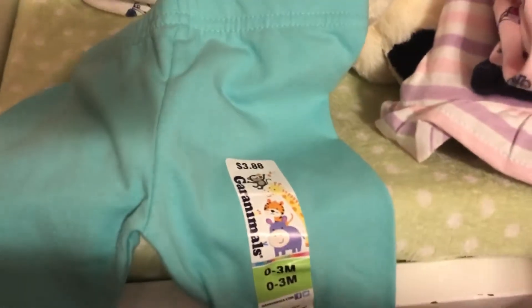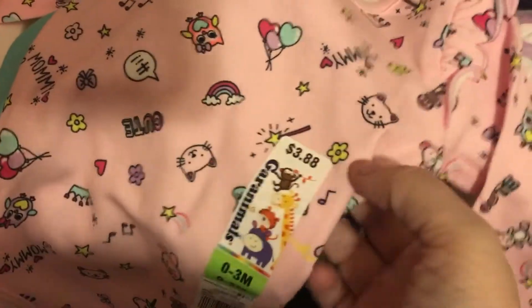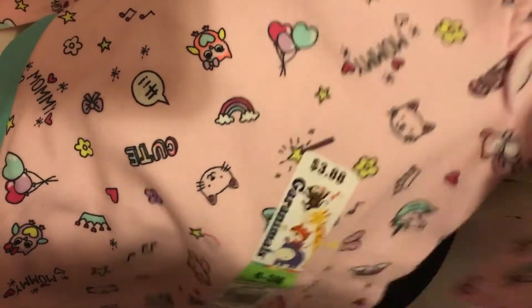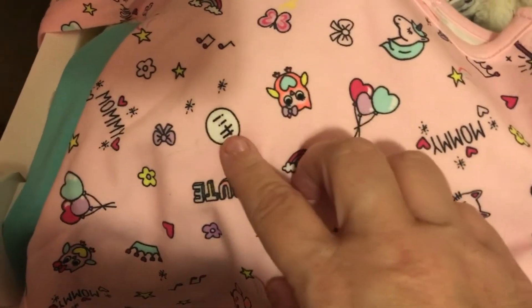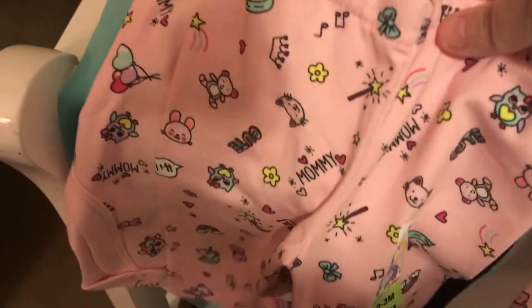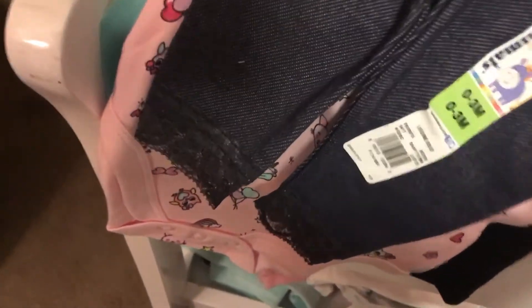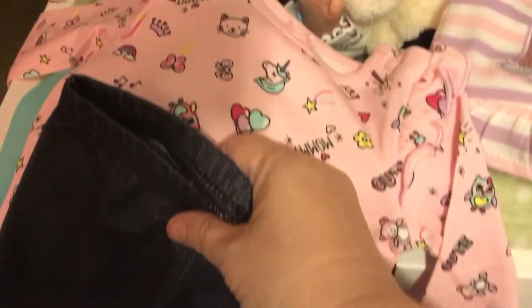I got a pair of these black pants — they're real cute, like little leggings, and they've got a little pocket. They're zero to three. Then I got this shirt — it's got a kitty cat and 'Mommy Rainbow Hi.' I got the matching pants to go with it, but I think the black pants or jeans would probably go better with these. These little leggings with the detail at the bottom — that's so cute, it would probably look a lot better.